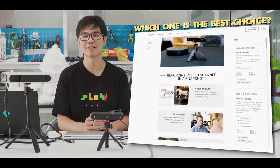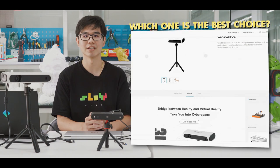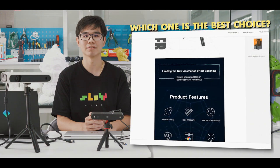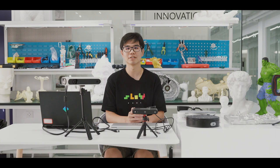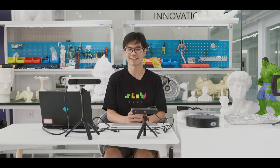A few months later, the 3D printer manufacturer Creality also launched a consumer-level 3D scanner, the CR-SCAN01, which is valued at over $700. Therefore, many people are curious about which one is the best buy option under $1,000. Let's have a look today.